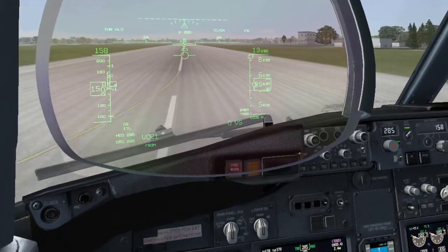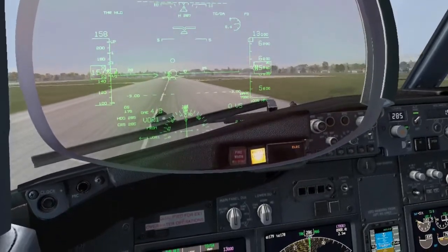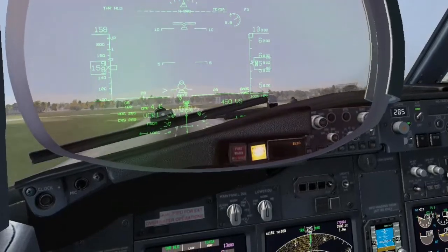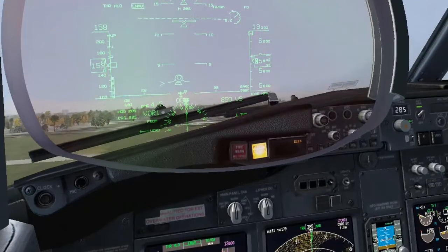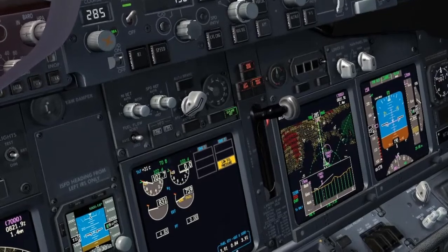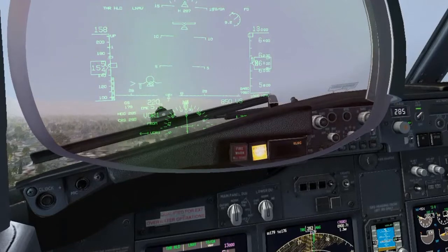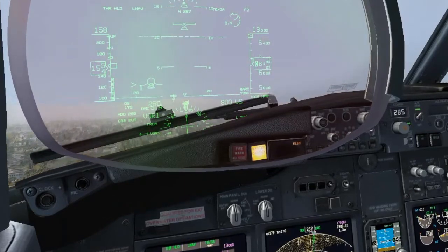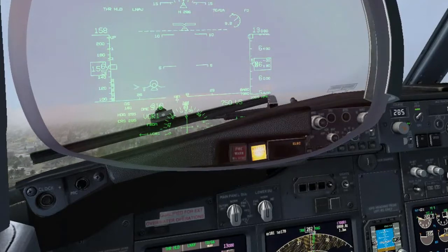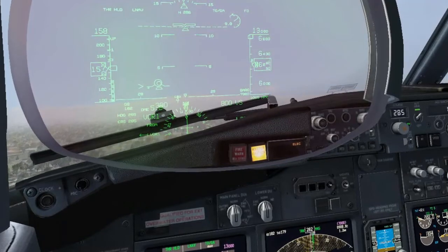V1, rotate. Engine failure. Positive rate — gear up. Set heading select, bank 20.